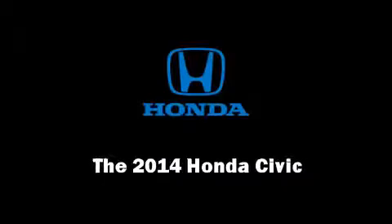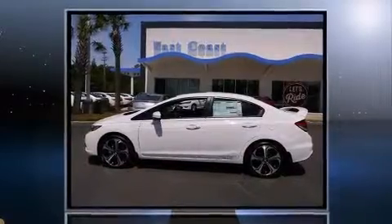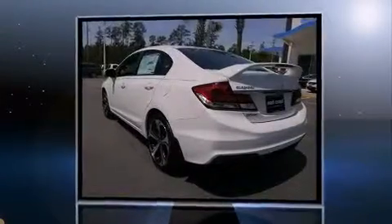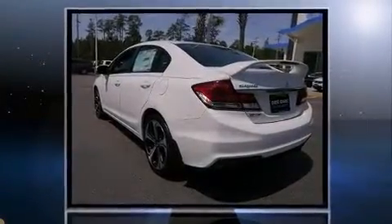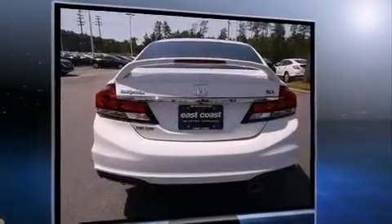The 2014 Honda Civic. This four-door, five-passenger sedan will allow you to take command of the road with confidence. Under the hood, you'll find a four-cylinder engine with more than 200 horsepower, providing a smooth and predictable driving experience.